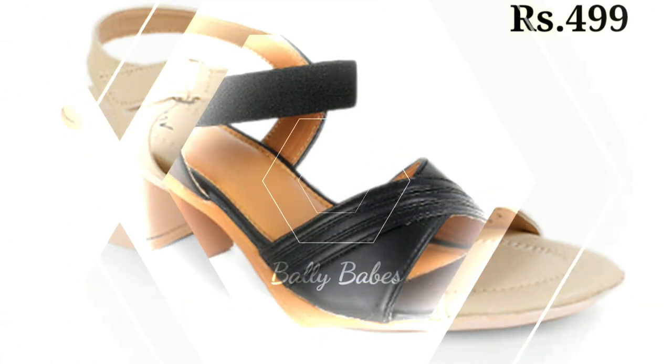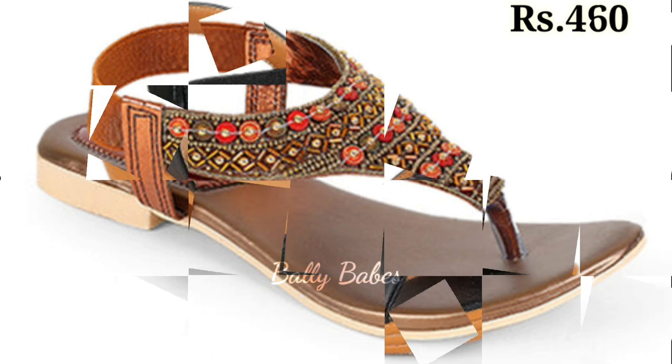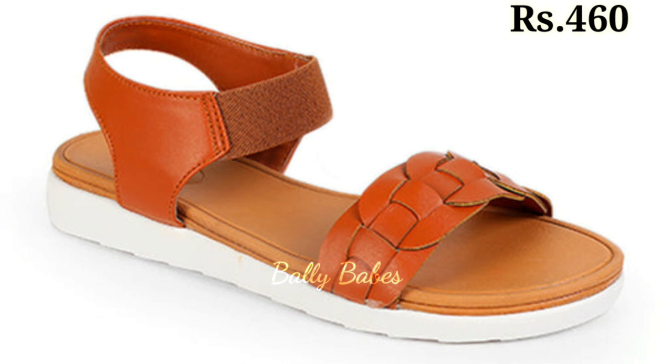Next we have the trendy block heel. This style has become increasingly popular in recent years and is a great option for those who want a bit of height without sacrificing comfort. Block heels come in a variety of designs and can add a stylish touch to any outfit.